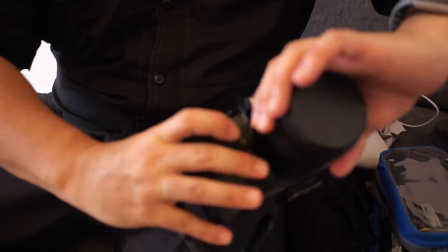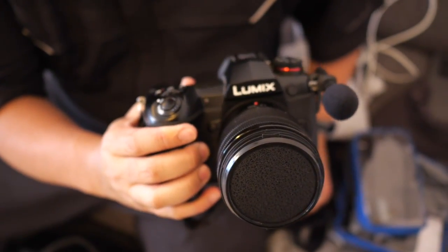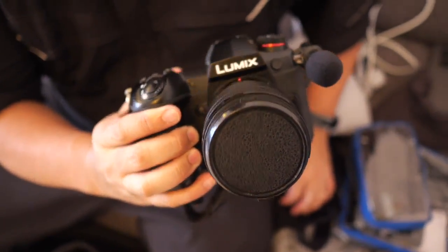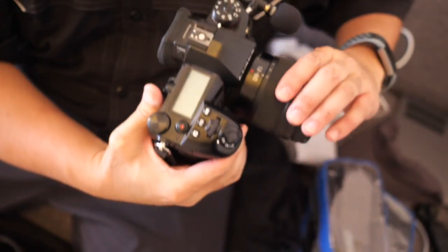So what camera do you have here? Panasonic G9 — that's the same camera that I'm actually recording this video on. What lens do you have on? 12-60, the cheap one — the Mexico version.